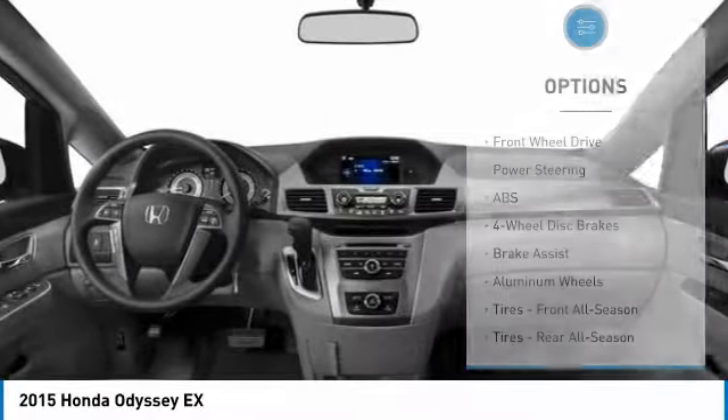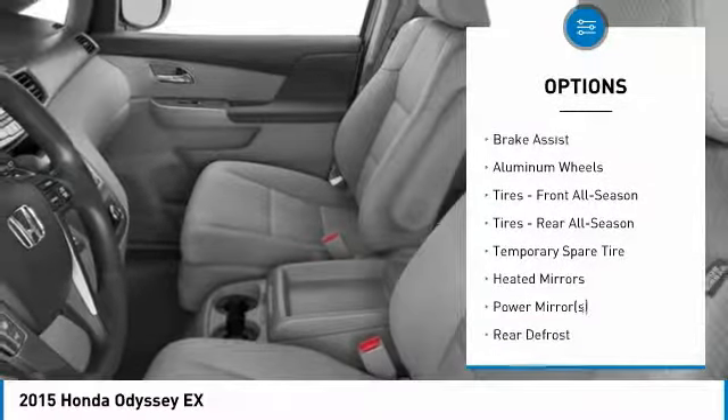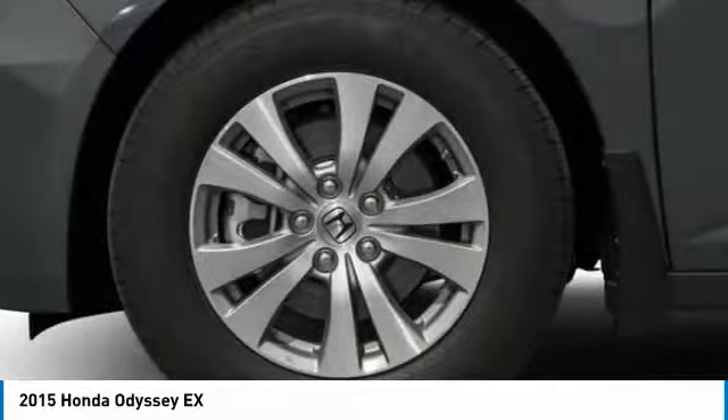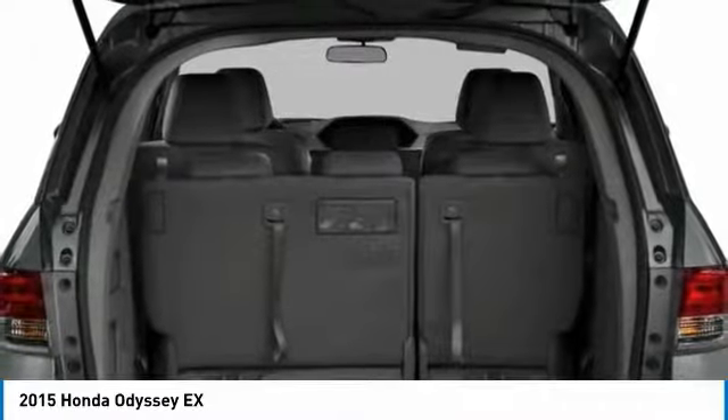Here are some of this vehicle's great options: anti-lock braking system, keyless entry, steering wheel audio controls, power passenger seat, Bluetooth, adjustable steering wheel, power steering, hard disk drive media storage, aluminum wheels, and cruise control.